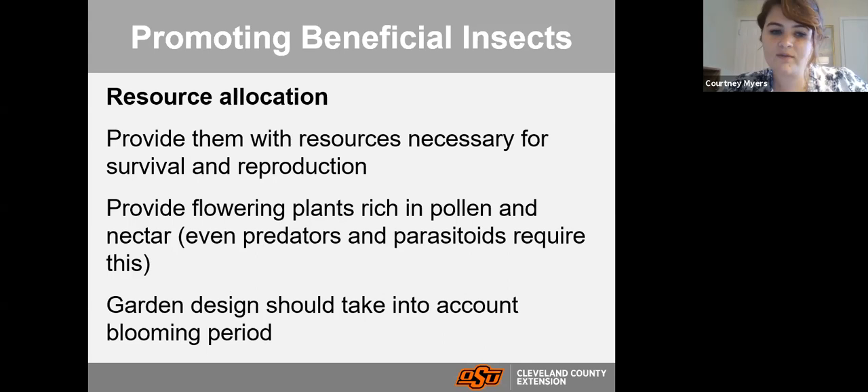Also consider resource allocation — if they need pollen or nectar in order to reproduce, supply that for them. When thinking about blooming periods, if you have perennials that only bloom in early spring, then come summer and fall those insects won't have that food source. As you design your garden, make sure you always have something in bloom so there are plants rich in pollen and nectar, giving your predators, parasitoids, and pollinators something to help them survive throughout the season.